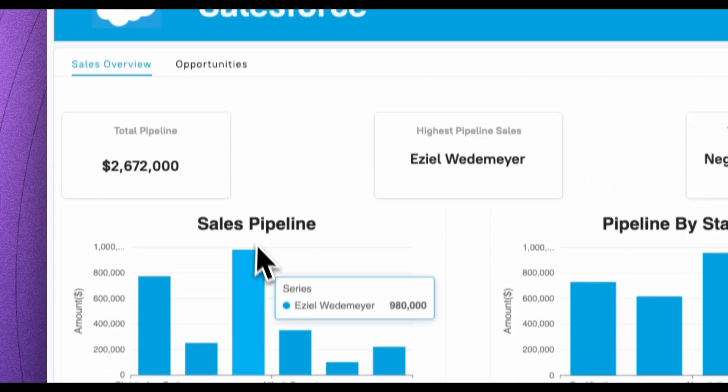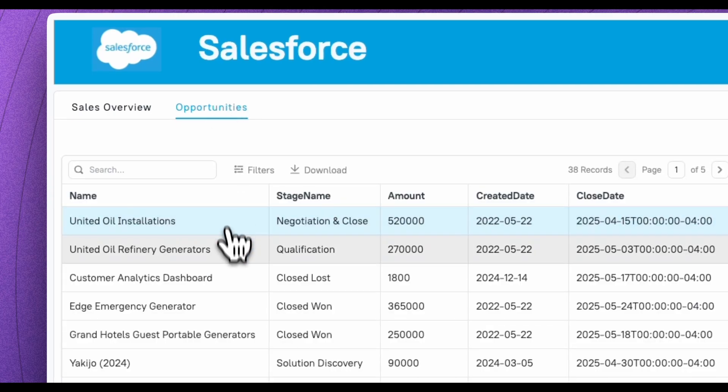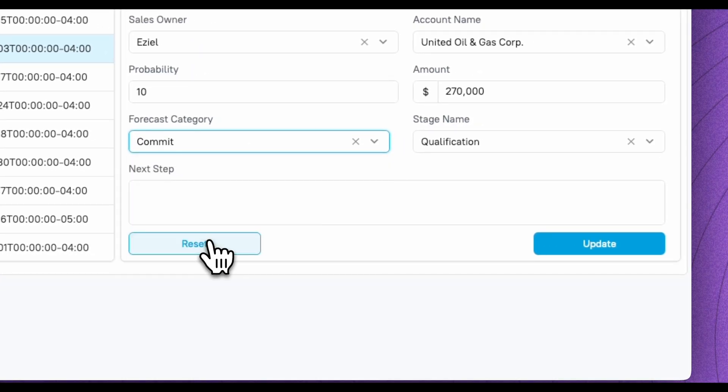For CRMs and customer support, we've added Salesforce and Zendesk, so you can manage leads, track tickets, and support customers all in one place.